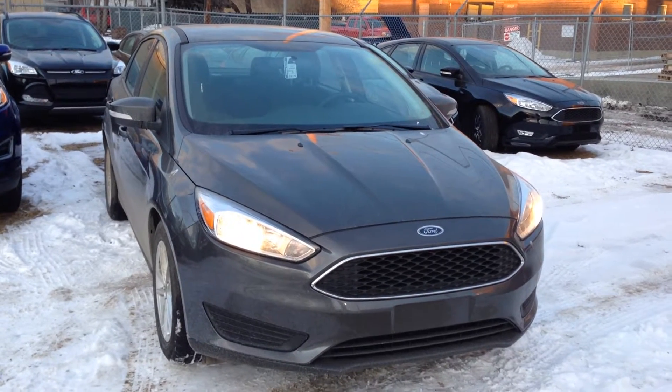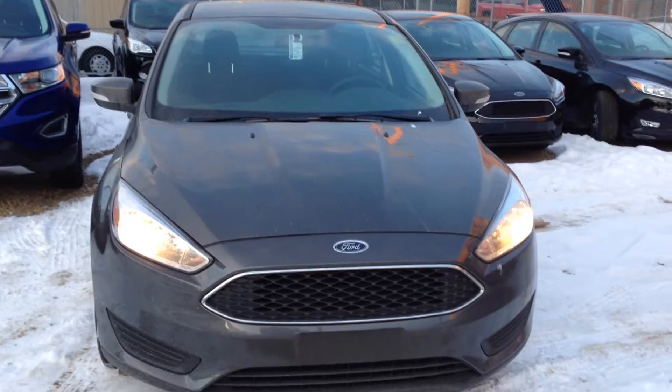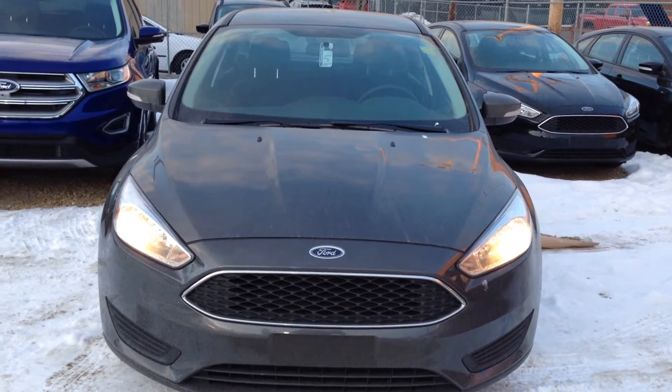Here we have the 2015 Ford Focus four-door sedan in grey, available at Waterloo Ford Lincoln on 114 and 107F.